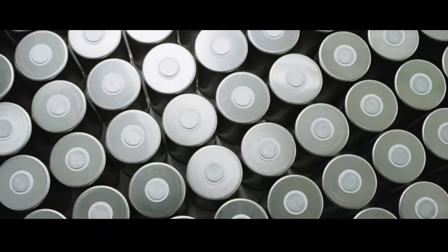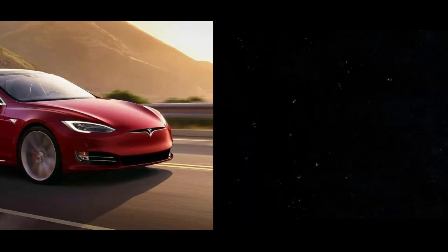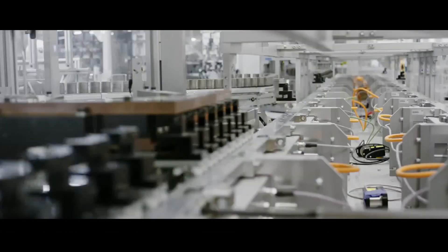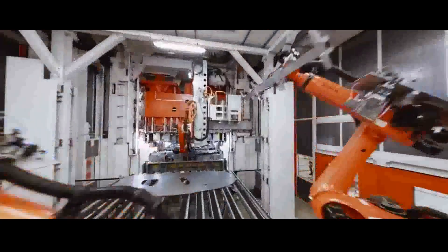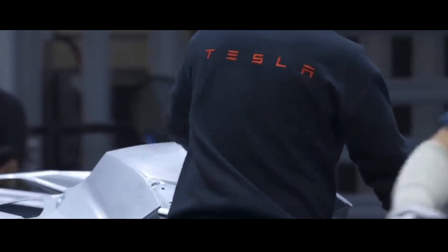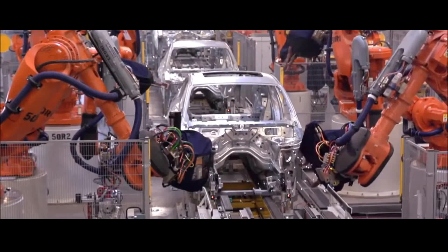Tesla keeps surprising us with every new model. Now I need to share something that will blow everyone's mind: Tesla's new nail motor, released a few months ago. They launched a motor with a filling factor of 0.7 — and don't be fooled, this number isn't just a boring technical detail. It's the key to extraordinary thermal efficiency. In simple terms, this filling factor represents the effectiveness with which the space inside the motor is used.